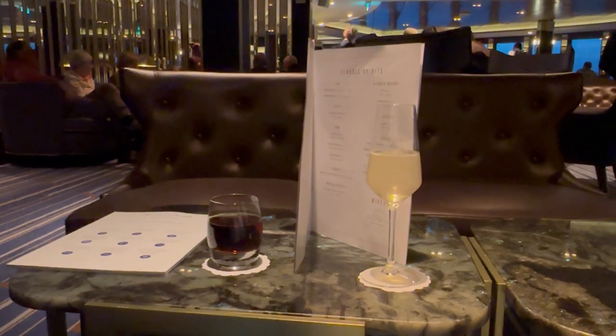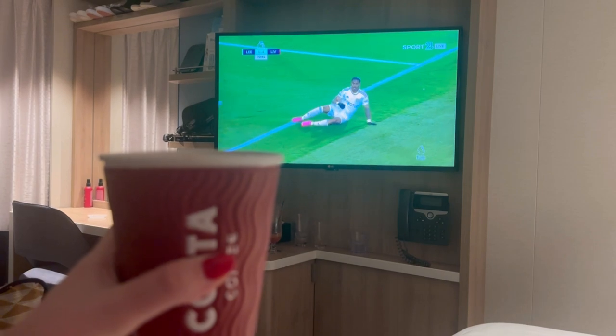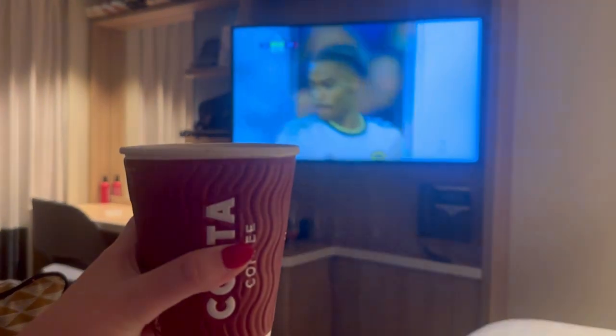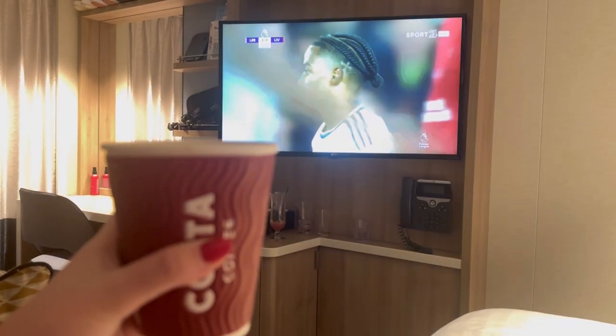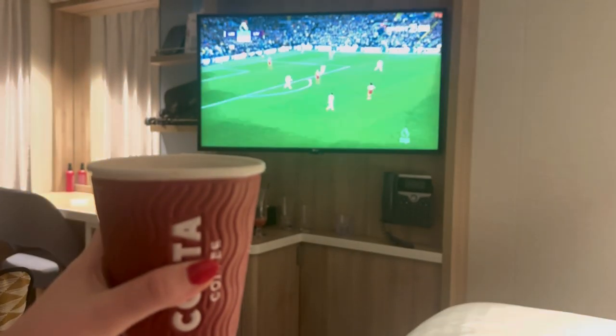Just having a quiet drink for our first visit up in the Crow's Nest. We've grabbed our hot chocolates from Vistas, come back to the cabin, and as you do with a boyfriend that loves football, we're watching football. Good night and see you tomorrow in Olden!